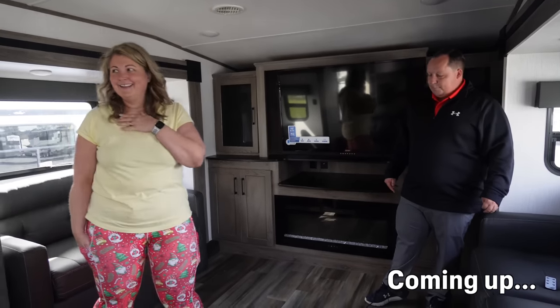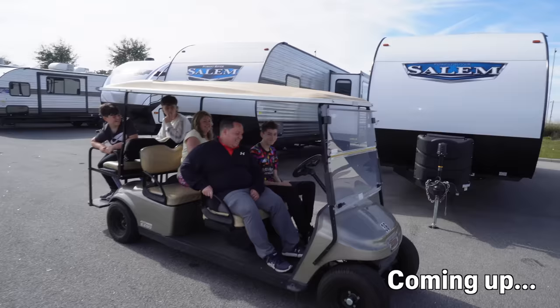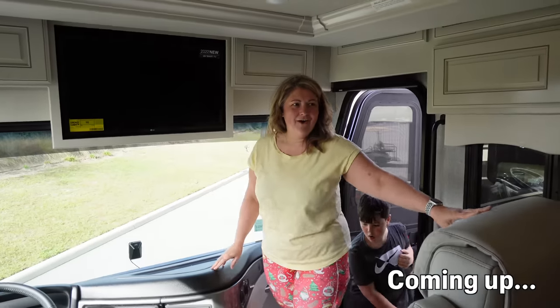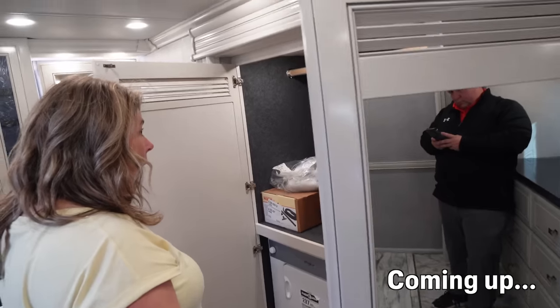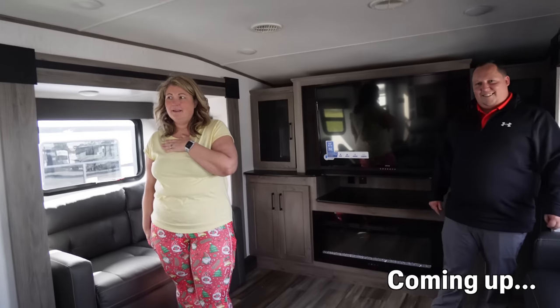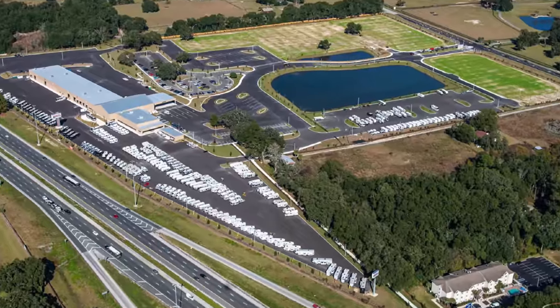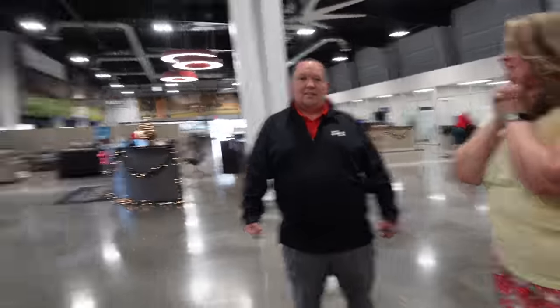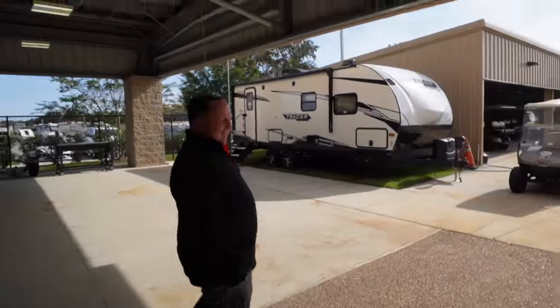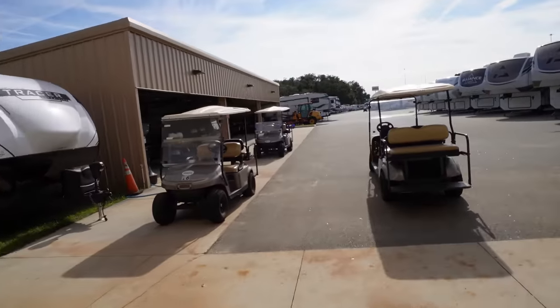Wow, look at this! Everything's bigger in America. The roaming Radfords are looking at American RVs here in Ocala. Matt is going to show us around the dealership and a few units, and take George out in the golf cart buggy. They've got a load of golf carts to get around in.